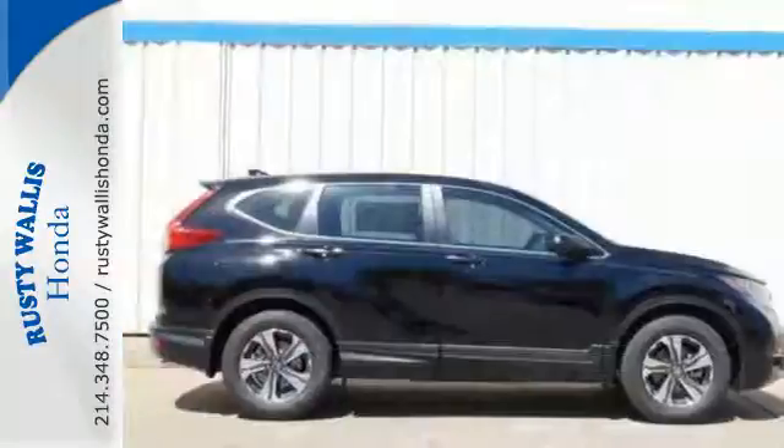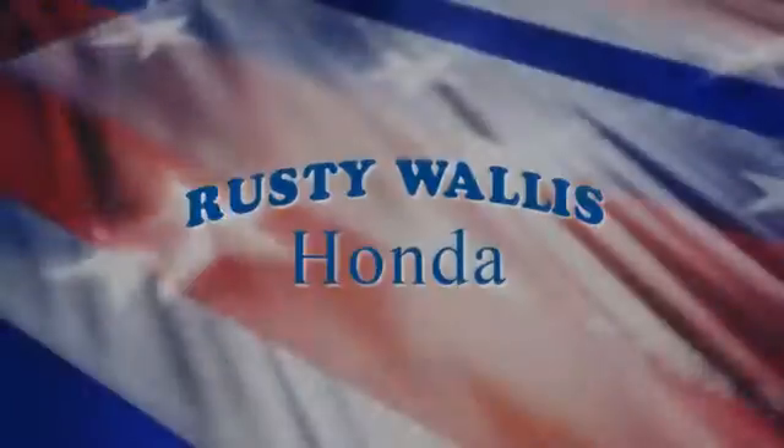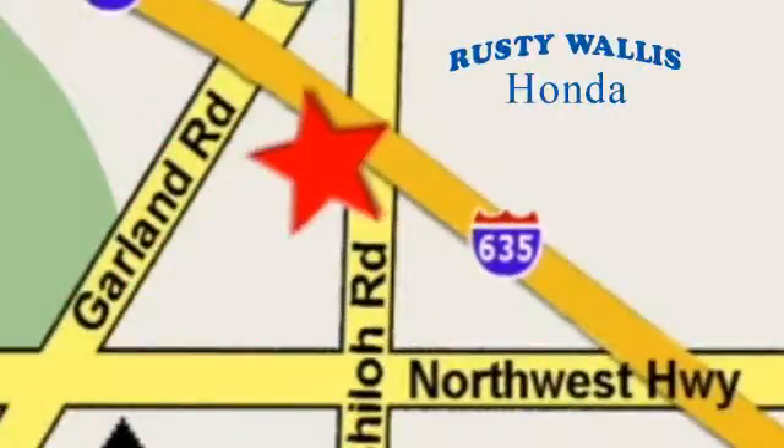Find Adventure. Take this CR-V for a test drive today at Rusty Wallace Honda. Our primary goal is to satisfy our customers. Stop in today — we're easy to find, just off I-635 at Shiloh Road.